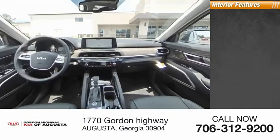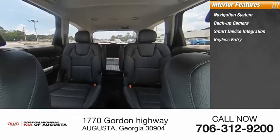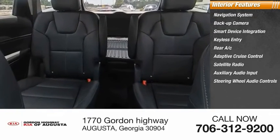Inside you'll find navigation system, backup camera, smart device integration, keyless entry, rear AC, adaptive cruise control, satellite radio, auxiliary audio input, steering wheel audio controls, and keyless start.